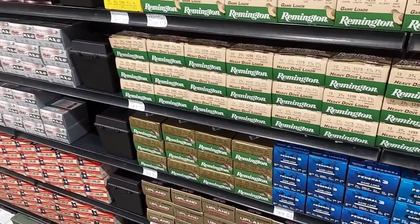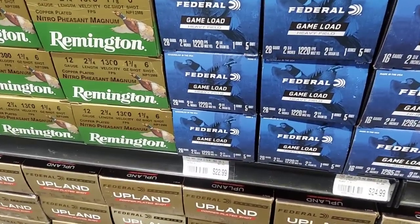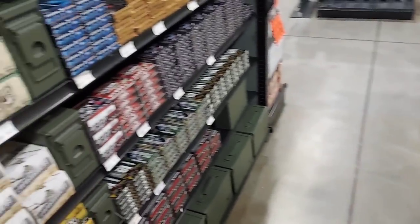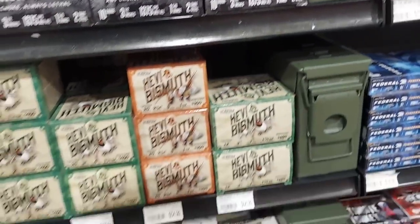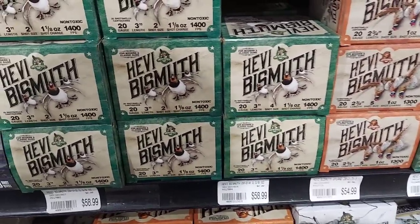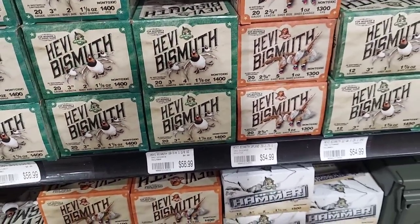Bunch of shells — 12 gauge, 28 gauge. But what I'm hunting is 4-10 and 20 gauge, and I don't see any of that anywhere. These whole two aisles, nothing but shells. We got 10 gauge. There's some 20 gauge, but that's in heavy shot — I was hoping for some weaker stuff. That's some high dollar stuff, probably pass on that. But they definitely have a good selection of the rifle ammo.